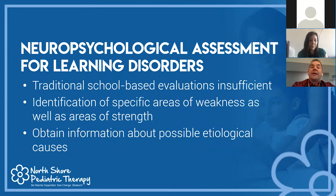A neuropsychological evaluation is important to assess for a learning disability. It is a comprehensive evaluation looking at cognitive ability, academic achievement, all stages of reading, writing, and mathematics, as well as attention, focus, executive functioning skills, organization, planning, problem solving, and social-emotional functioning. Traditional school-based evaluations are often insufficient — they don't have the means for in-depth assessment. Neuropsychological evaluation identifies specific areas of weakness as well as strengths to develop skill sets.